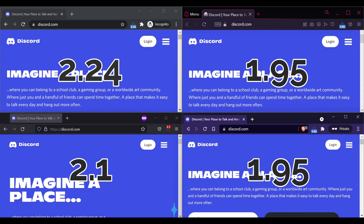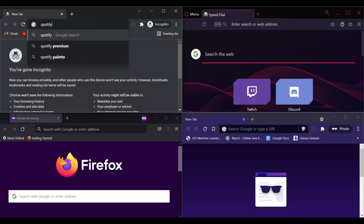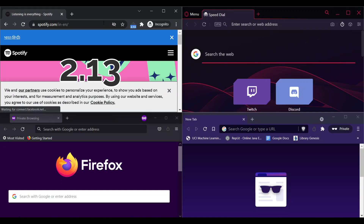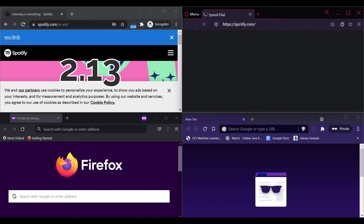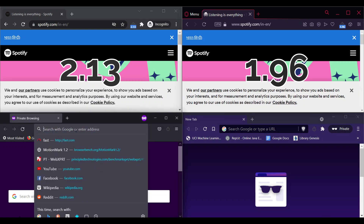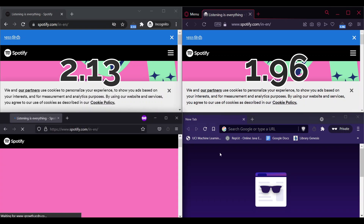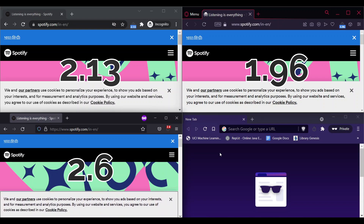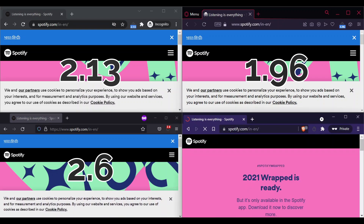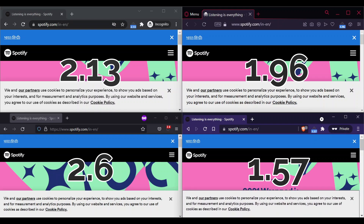Chrome loads Spotify in 2.13 seconds, Opera loads in 1.95 seconds, Firefox loads in 2.6 seconds, and Brave loads in 1.5 seconds.